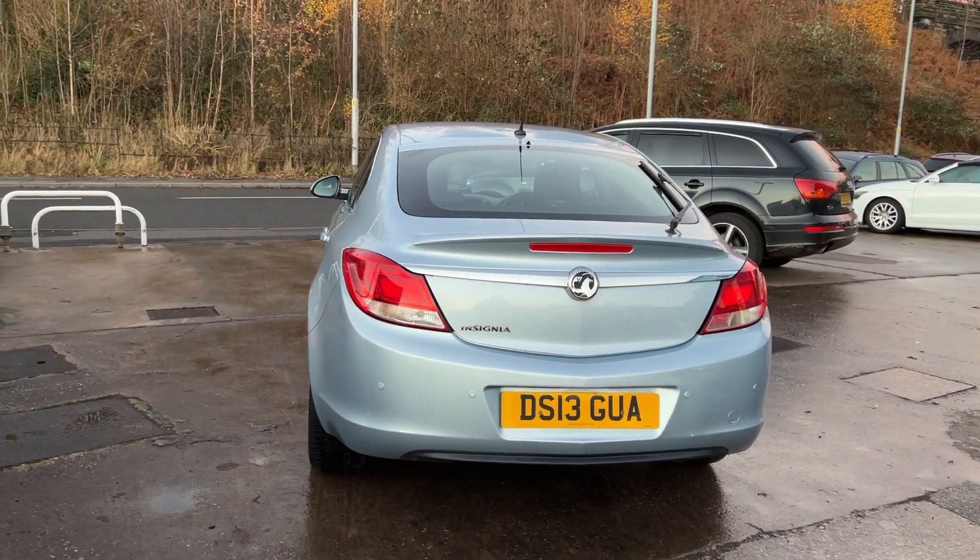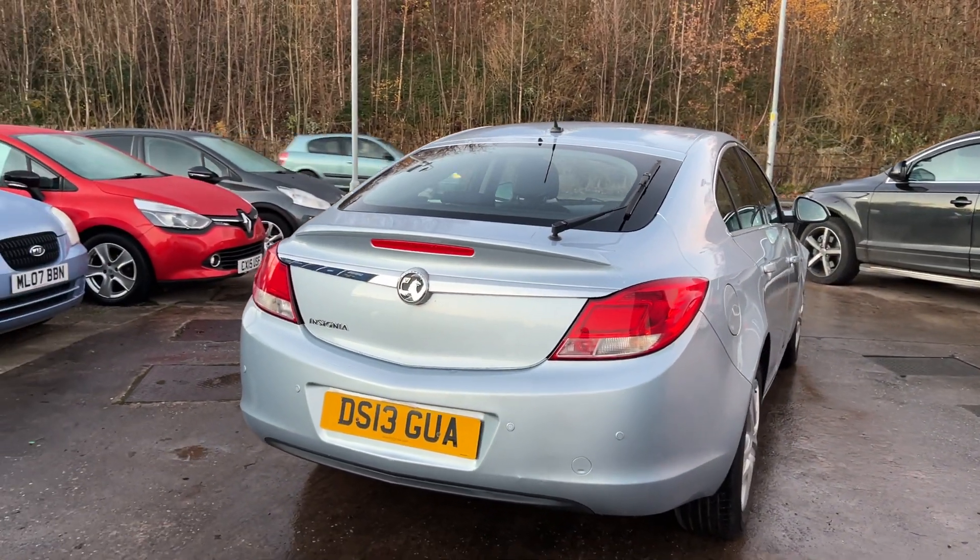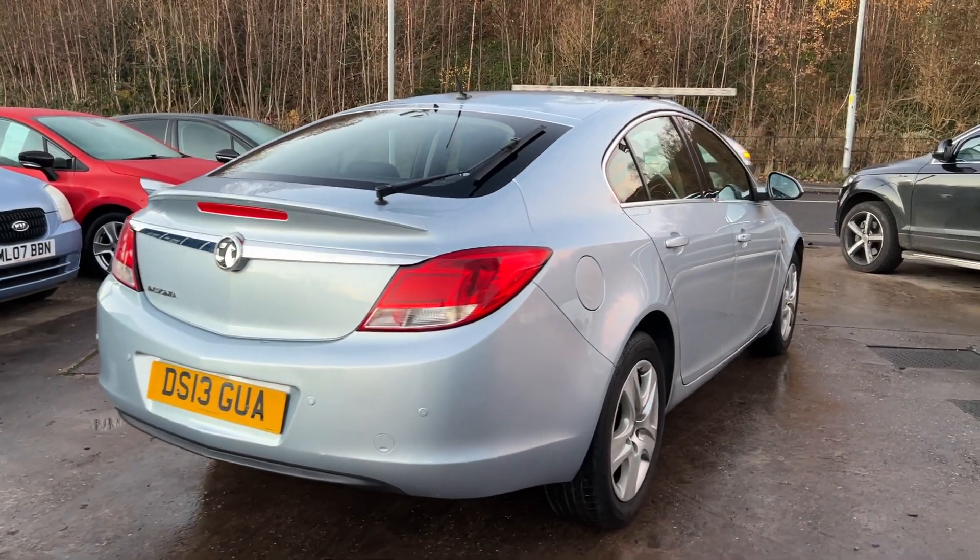It has a radio CD player, an auxiliary port, USB, remote central locking with two keys, multifunction steering wheel, and full service history.